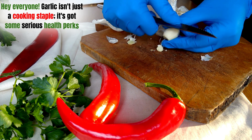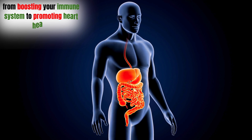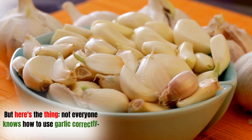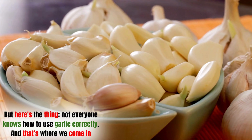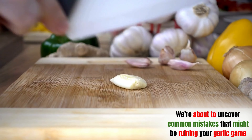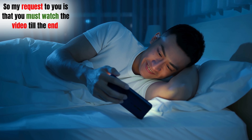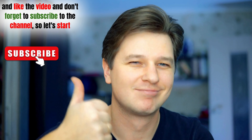Garlic isn't just a cooking staple. It's got some serious health perks, from boosting your immune system to promoting heart health. Not everyone knows how to use garlic correctly, and that's where we come in. We're about to uncover common mistakes that might be ruining your garlic game. Watch the video till the end, like the video, and don't forget to subscribe to the channel.